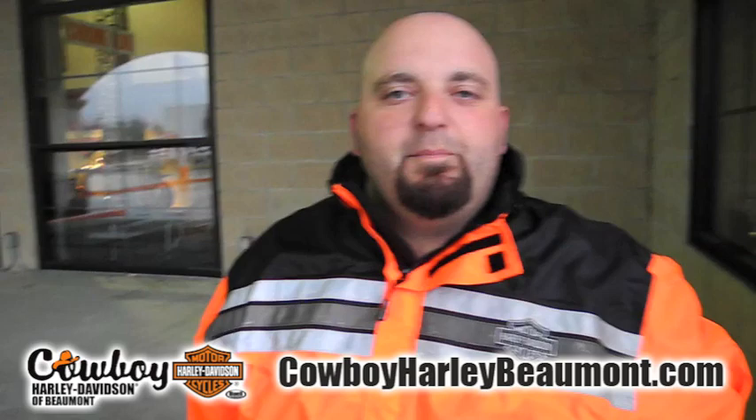Hey guys, it's me Paul. I'm a motorcycle technician here at Cowboy Harley-Davidson. If you're like me and you don't like to watch the weather in the morning when you go ride, sometimes you get caught in the rain.